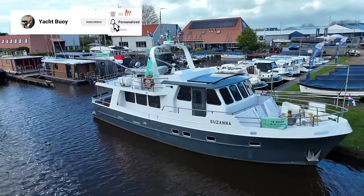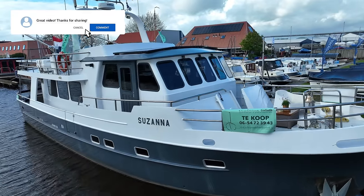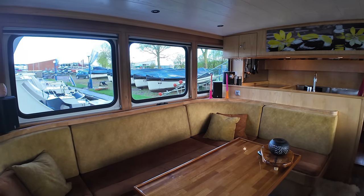The boat has been extremely well looked after by her current owners who acquired her in 2015. Here we are in the saloon — over on the port side we've got a U-shaped seating area.